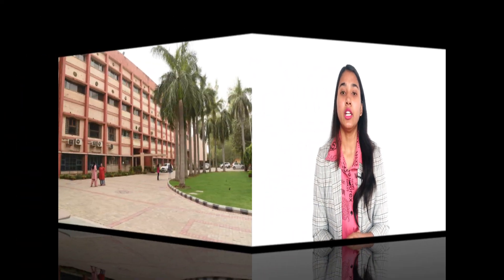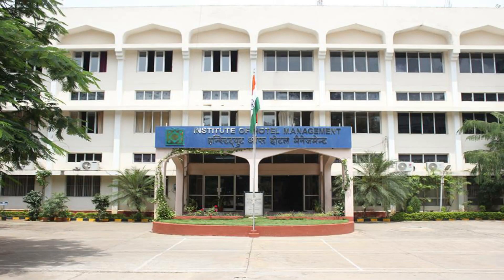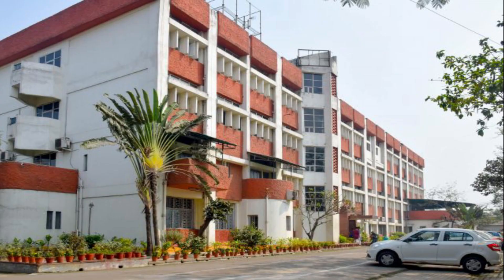After qualifying the exam, there are a total of 78 IHMs - affiliated institutions where you can seek admission. Some of the top Institutes of Hotel Management include IHM Mumbai, IHM Hyderabad, IHM Chennai, IHM Lucknow, IHM Chandigarh, IHM Bangalore, and IHM Kolkata.